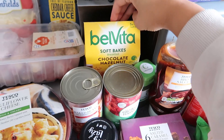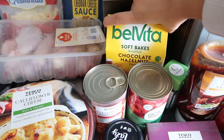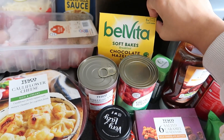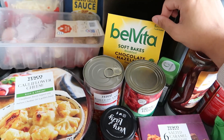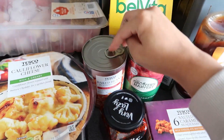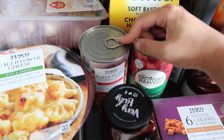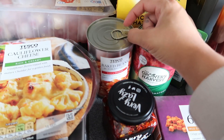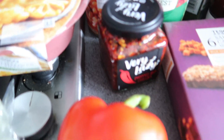I got Belvita soft baked chocolate hazelnut biscuits. If you shop at Tesco I'd highly recommend getting a Tesco Clubcard — these are usually about £2.99 but with the Clubcard they're around £1, which is really good. They're great if you're in a rush in the morning. I then got some baked beans and some chopped tomatoes. Baked beans are so cheap — you can have beans on toast, jacket potatoes, or even make a vegetarian chilli. I got a couple of tins.